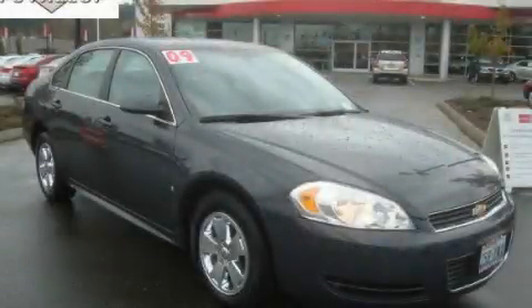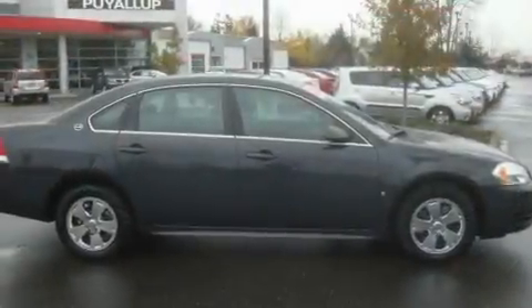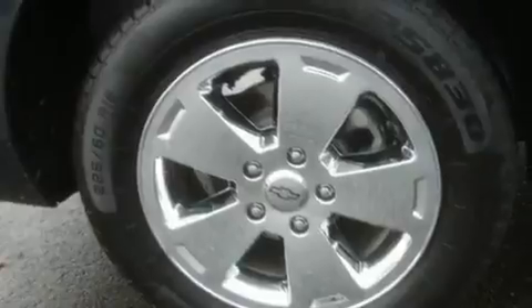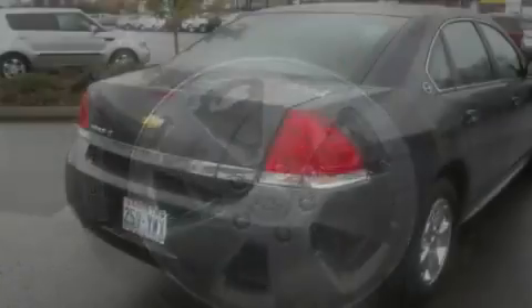This is a 2009 Chevrolet Impala. It has a 3.5-liter six-cylinder engine and an automatic transmission. Its top features include air conditioning with automatic climate control,